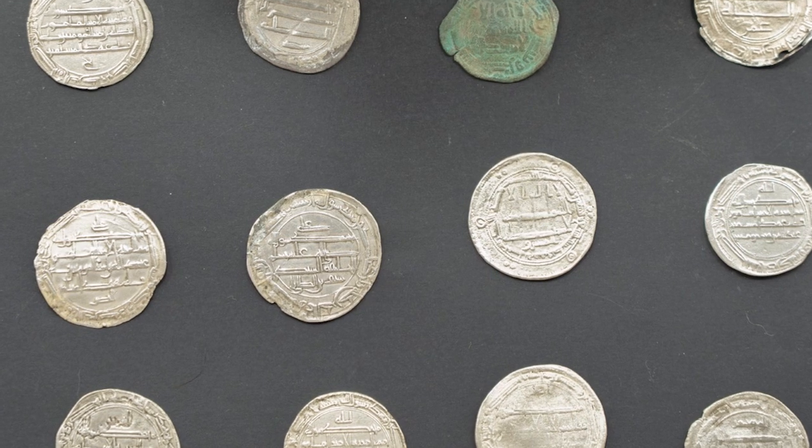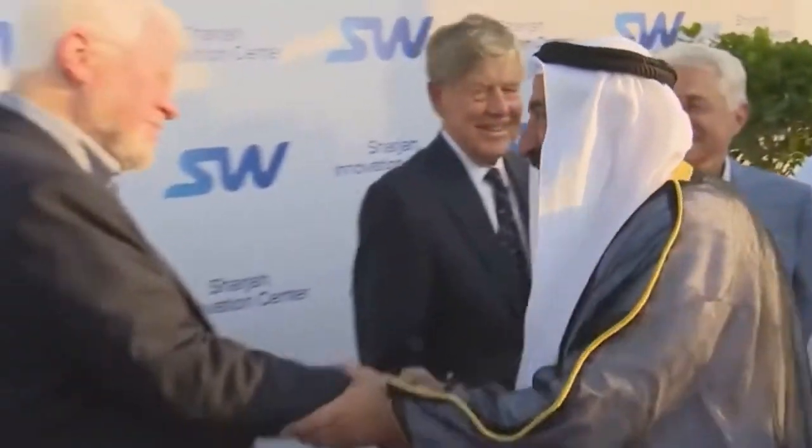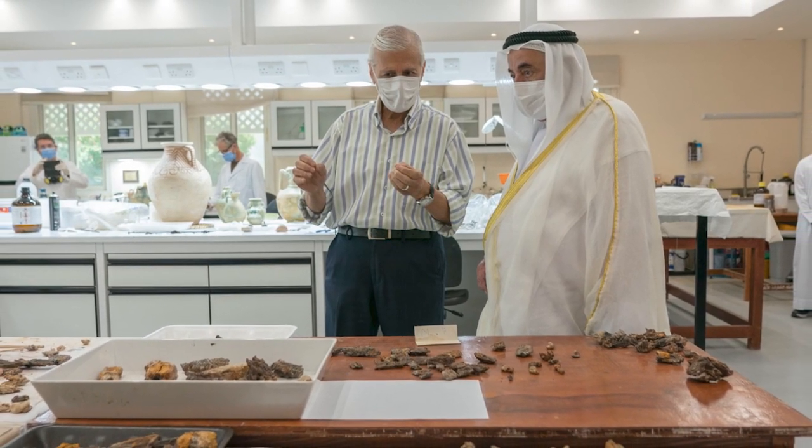The finding was considered such a big deal in Sharjah that the ruler of Sharjah, Sheikh Dr. Sultan bin Muhammad al-Qasimi, came to the offices of the Sharjah Archaeology Authority to inspect the coins in person.